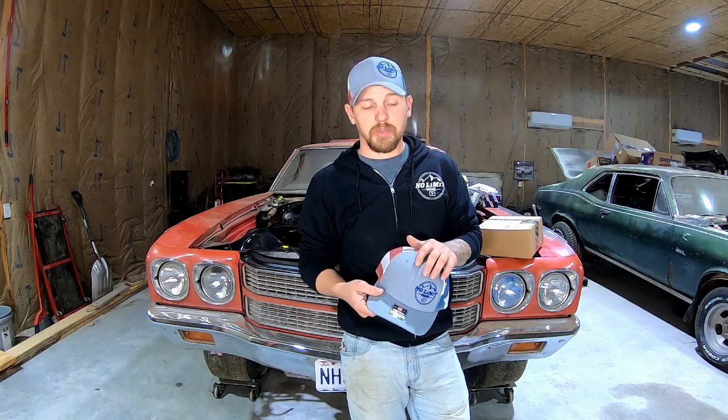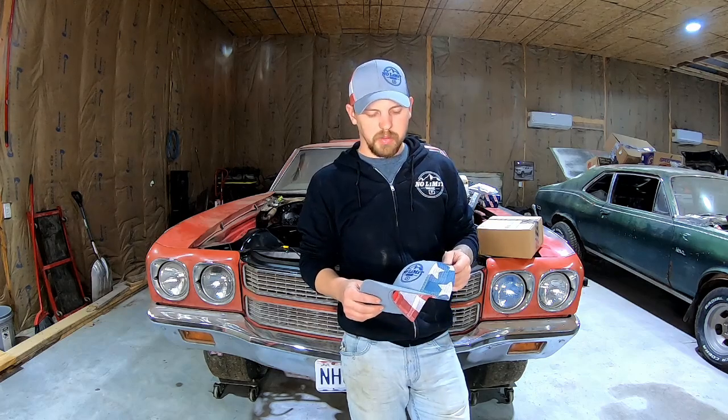If you order by December 18th, which is going to be the cutoff — we did one round of all this stuff as a pre-order and did pretty good. We had some people saying 'hey, are you going to do another one, didn't get it in time,' so we're going to do one more and it's going to end on Monday the 18th. It will not be in by Christmas time, so just keep that in mind.